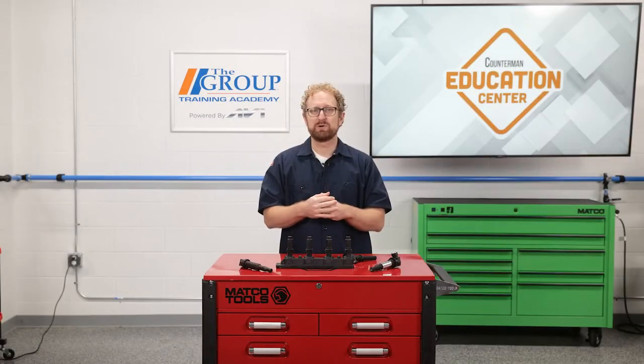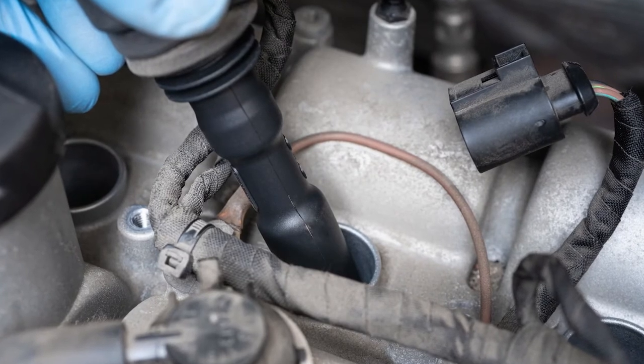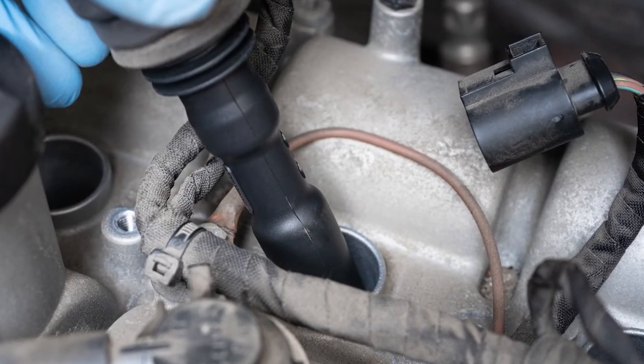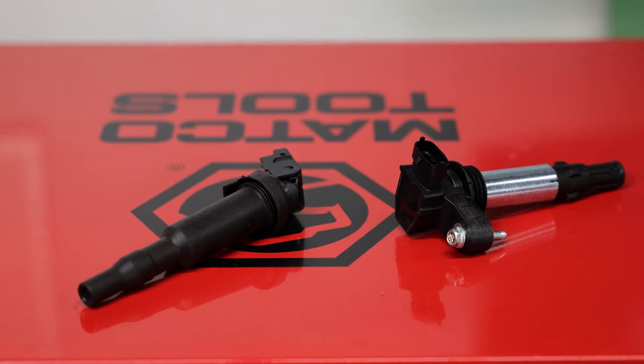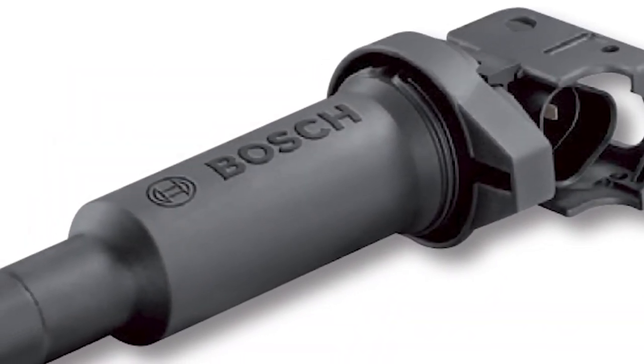So when you're recommending replacement ignition coils, what should you look for? Keep in mind that their location on top of the cylinder head exposes ignition coils to high heat, moisture, oil, and rapid temperature changes. The coil windings can also fail due to the large flow of amperage, so you really need to recommend an ignition coil with a robust design that can withstand these operating conditions.